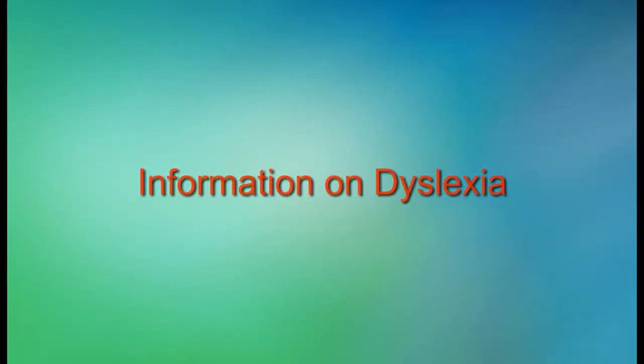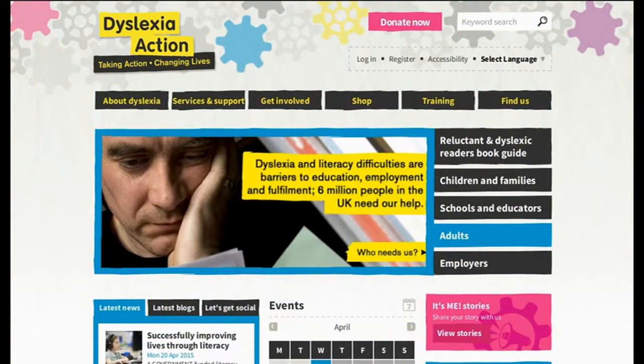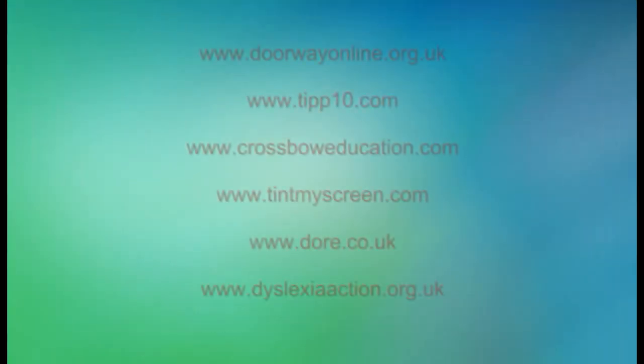There are also free information-based websites like Dory and Dyslexia Action that offer information for both adults and children to help with explaining what dyslexia is, covering strategies and all sorts of training courses. Most of the time people don't know this information is out there until it is pointed out to them.